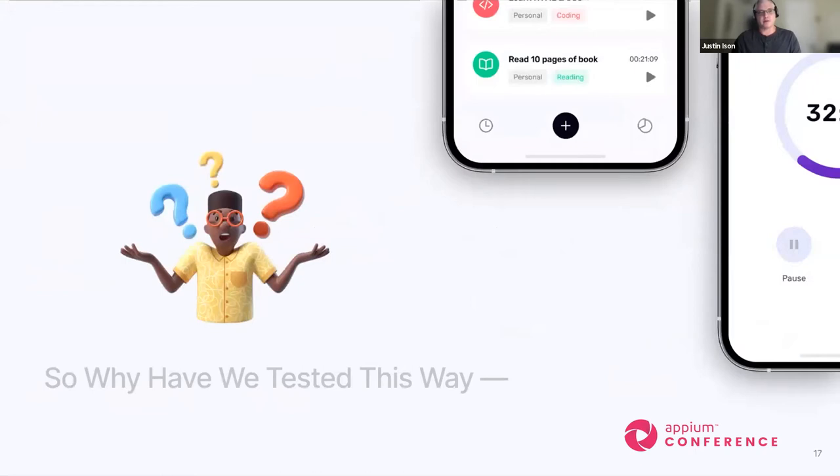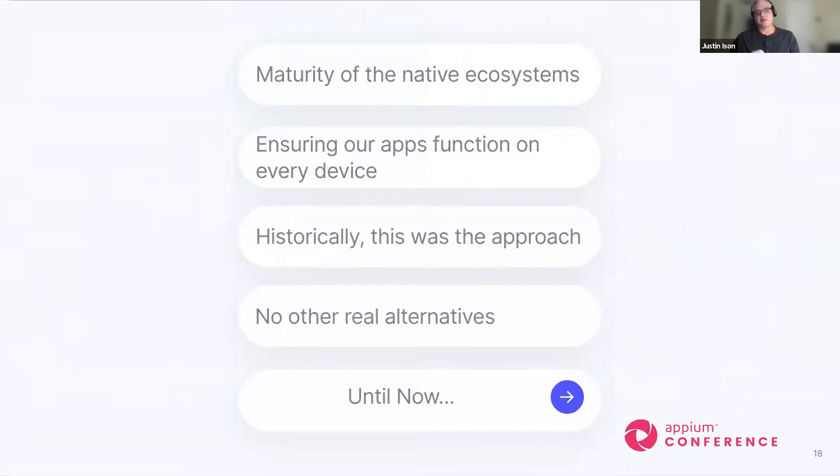So why have we tested this way for so long? It's been the maturity of native ecosystems — or rather, the lack thereof. It was the Wild West: multiple devices coming on the market, some vendors that don't even exist anymore, Apple constantly making changes, and things were not stabilized. But the last few years things are becoming more and more stable. We want to ensure our applications run on all the different supported devices so customers can successfully use them and, of course, if the app is monetized, we want to generate revenue. Historically, we didn't really have any other options — there were no real alternatives until now.